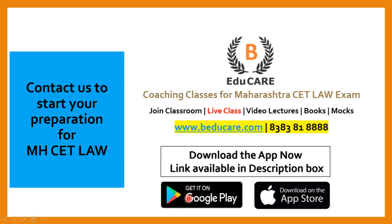Our application is available on the Play Store and also on the Apple Store. You can download it and access the mock test as well as other courses provided in the application.